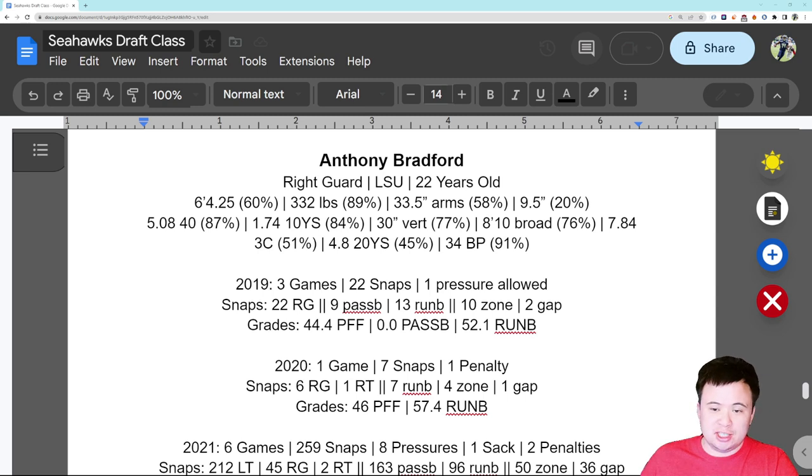332 pounds is 89th percentile — remember that for a little bit later when we talk about some of his testing scores. 33 and a half inch arms puts him a little bit above the middle at 58th percentile, and he's got small hands: nine and a half inch hands is only 20th percentile. Now here's where the fun starts — a 5.08 40-yard dash is 87th percentile, so he can really run fast.